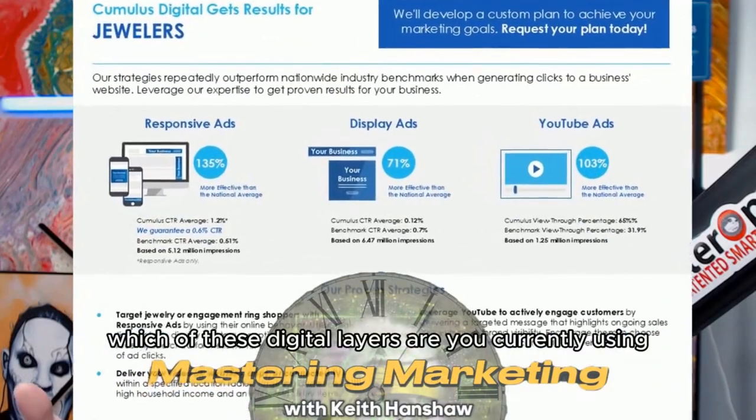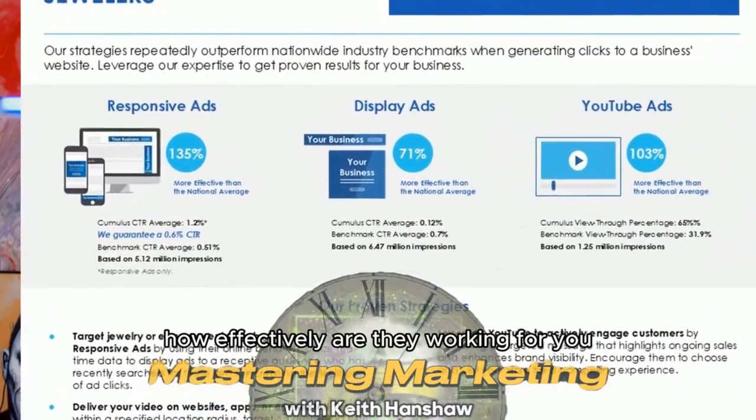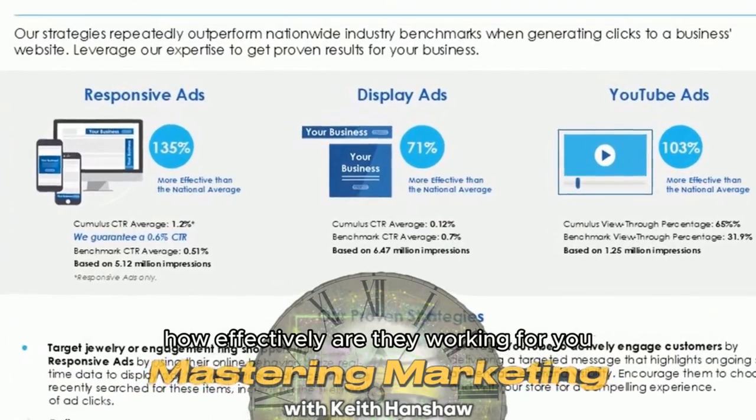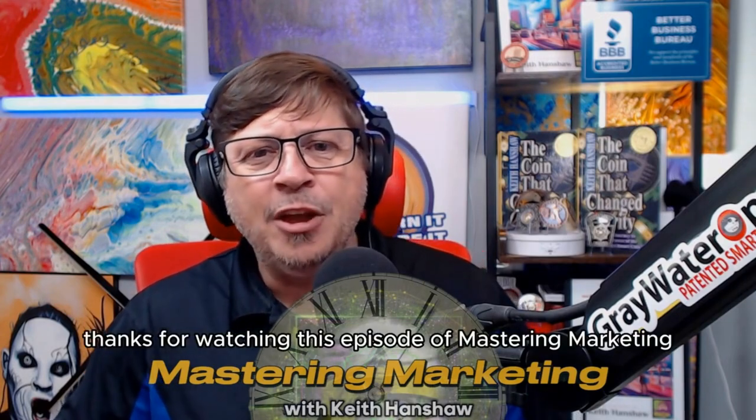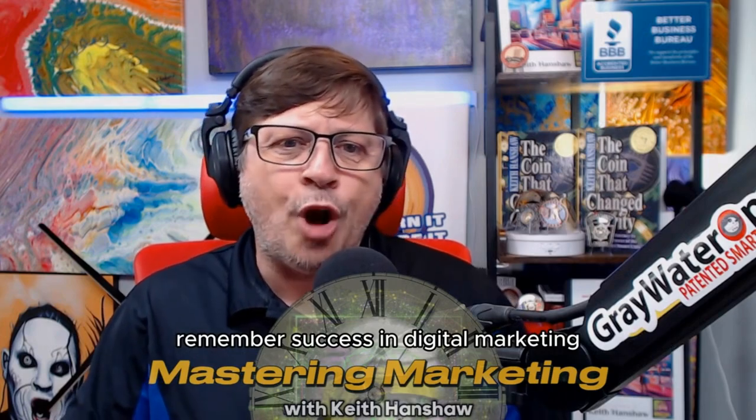So which of these digital layers are you currently using? And more importantly, how effectively are they working for you? Comment below with what strategies you're employing, and let's talk about how you can optimize them to get even better results. Thanks for watching this episode of Mastering Marketing. Remember, success in digital marketing isn't about doing everything — it's about doing the right things well. Until next time, let's keep mastering the art of marketing.